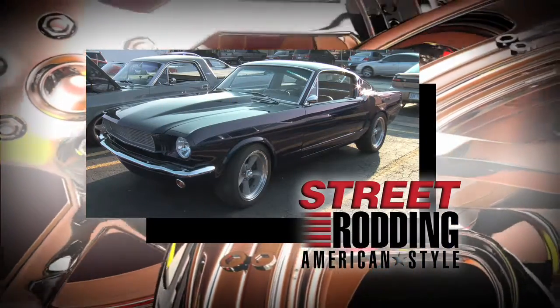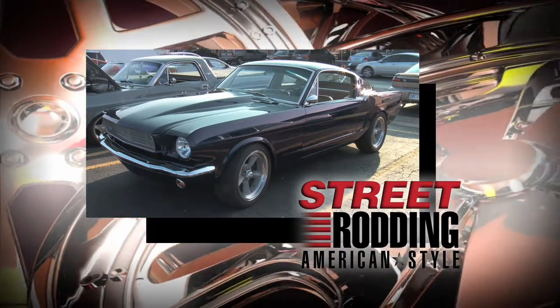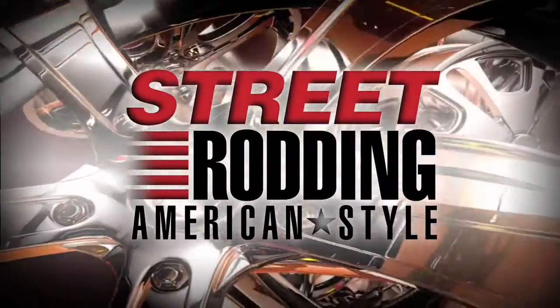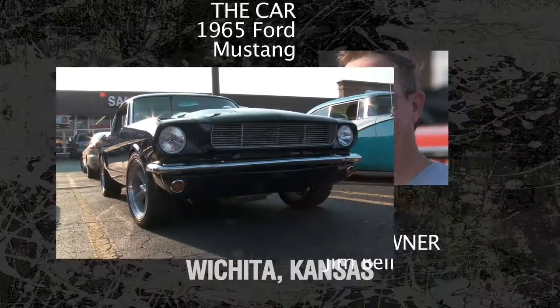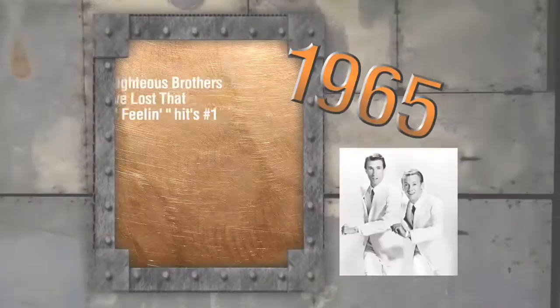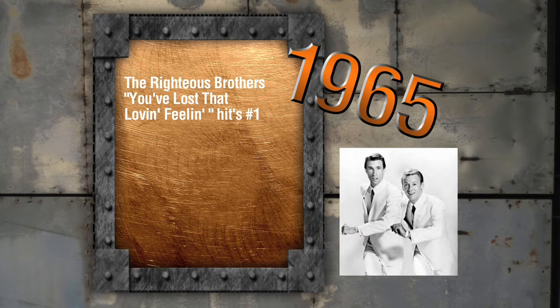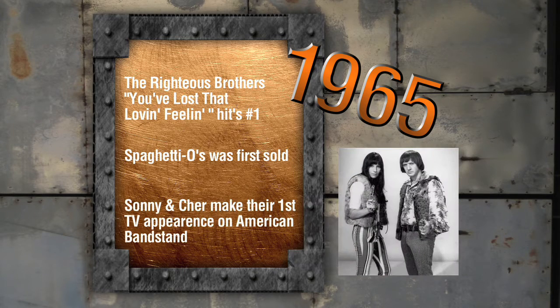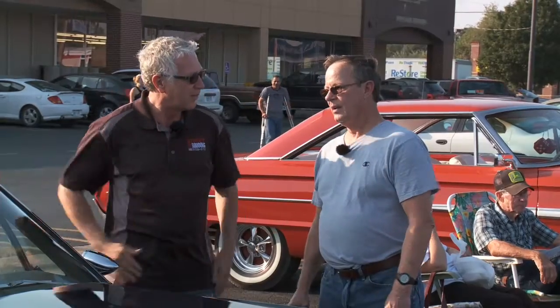This sweet 1965 Mustang was a barn find, but now you can find it on the road with Jim behind the wheel. We have it next here on Street Rodding American Style. Tell me exactly what we're looking at here. This is a 1965 Mustang Fastback. In 1965, the Righteous Brothers' 'You've Lost That Lovin' Feelin'' hits number one, Spaghetti-O's was first sold, and Sonny and Cher made their first TV appearance on American Bandstand. What have you done to this car? When I got the car, I pulled it out of a barn and there was nothing there — no front end, no engine, no transmission.